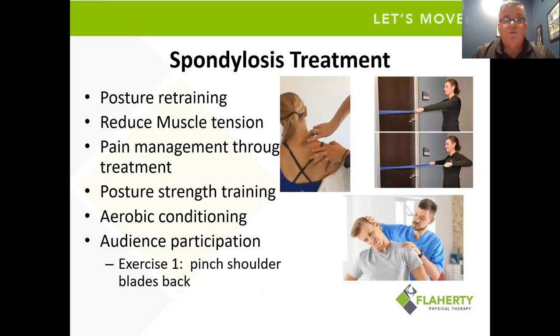We spend a lot of time trying to work on retraining posture — shoulders back. We try to do a lot of muscle tension reduction through treatment using metal tools, like assisted massage techniques — a little metal blade — where we find great successes in reducing muscle tension. We do a ton of postural strength training using exercise bands, as well as a lot of stretching. We also encourage aerobic conditioning — usually a walking program, starting off with a quarter to a half mile and working up over time.